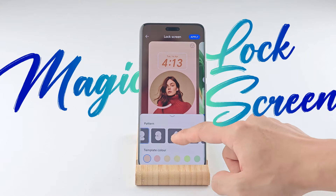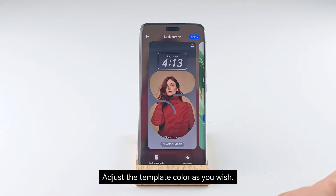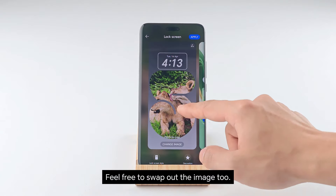Choose a lucky number pattern you like. Adjust the template color as you wish. Feel free to swap out the image too.